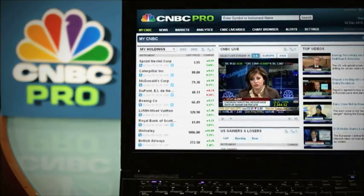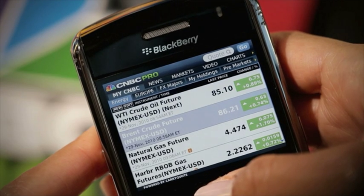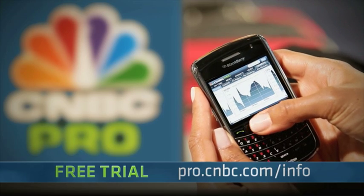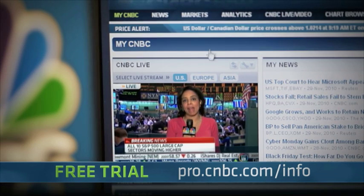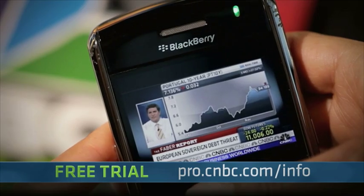Announcing CNBC Pro, a professional service at a remarkable price. Connect to your free trial now at pro.cnbc.com/info. It's the ultimate investor's tool with global data from over 100 exchanges. And now CNBC US, Europe, or Asia, live on your computer or BlackBerry.